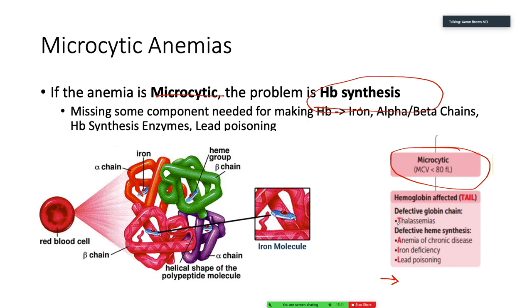When we think about thalassemia, there's a genetic loss of one of our chains. Anemia of chronic disease — storage of iron prevents us from using that iron to create hemoglobin molecules. Iron deficiency is very similar. Lead poisoning — here we inhibit the process of generating a hemoglobin molecule. That's essentially microcytic anemia in a nutshell.